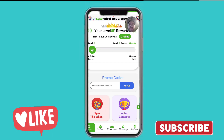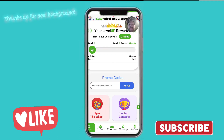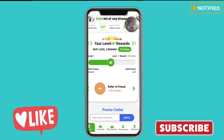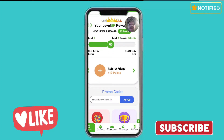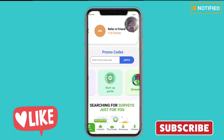We're on the Loot Up app and I'm going to show you around real quick. This is the home page when you first load up. There's a spin-the-wheel feature — I've got nine hours left on mine. They have level-up rewards, refer friends for 10 points each, promo codes you can apply, a startup guide that tells you everything you need to know, and a giveaways section.